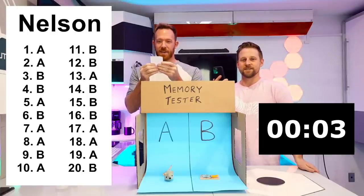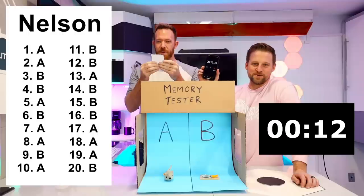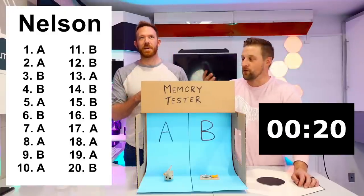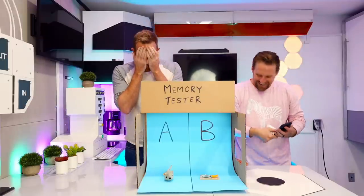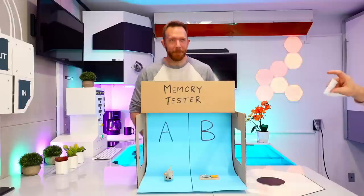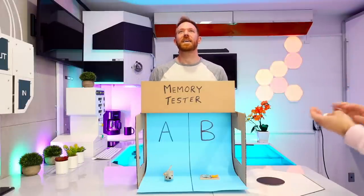I wonder how much time he's gonna use. Is he gonna use the full 30? Or is he gonna strategize a little bit? 10 seconds in already. I'd wrap it up quick. 15 seconds in. 21 seconds! Okay, I got it. 21 seconds. Now I'm gonna be over here adjusting this thing. Close your eyes.